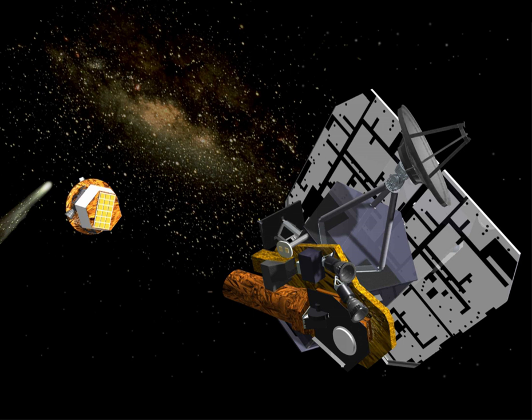The impactor section of the spacecraft contains an instrument optically identical to the MRI, called the impactor targeting sensor, but without the filter wheel. Its dual purpose was to sense the impactor's trajectory, which could then be adjusted up to four times between release and impact, and to image the comet from close range. As the impactor neared the comet's surface, this camera took high-resolution pictures of the nucleus as good as 0.2 m per pixel, transmitted in real-time to the flyby spacecraft before both were destroyed.